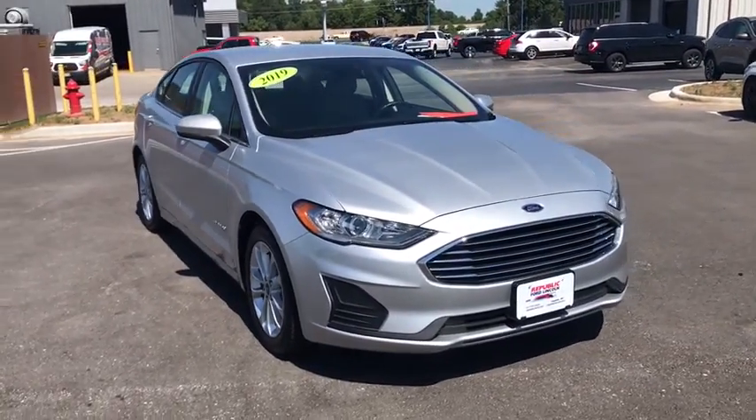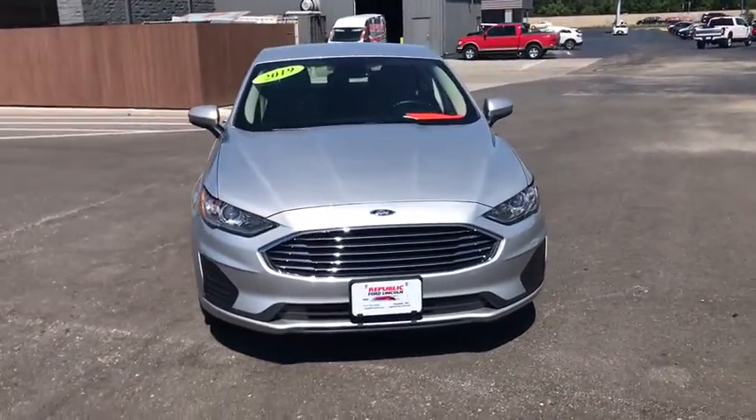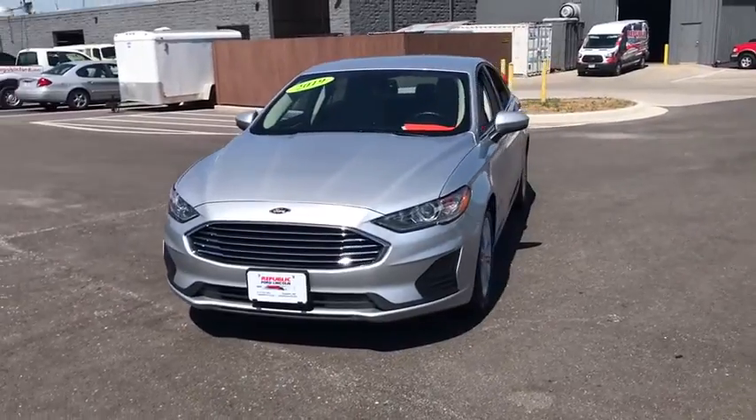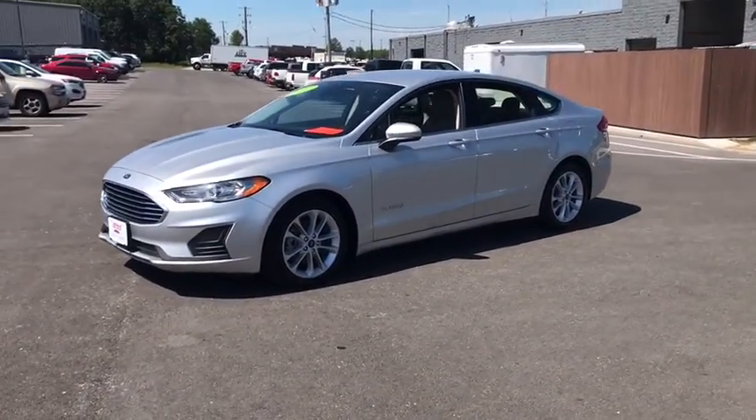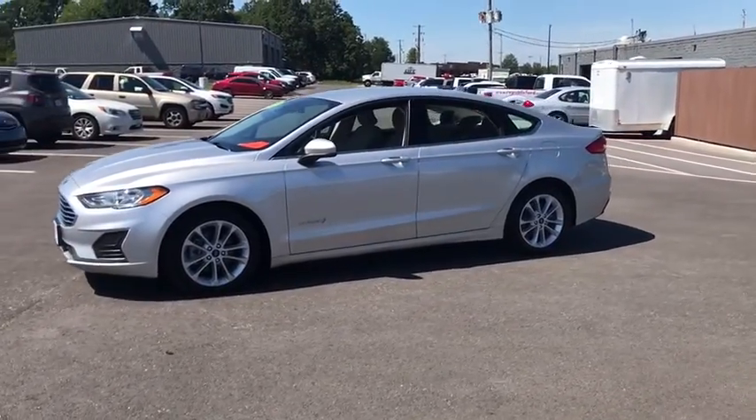Looking for the right vehicle? Check out the 2019 Ford Fusion Hybrid. You can have both impressive power and great economy in a Fusion. This vehicle has less than 30,000 miles.